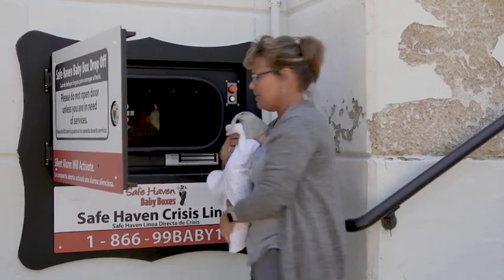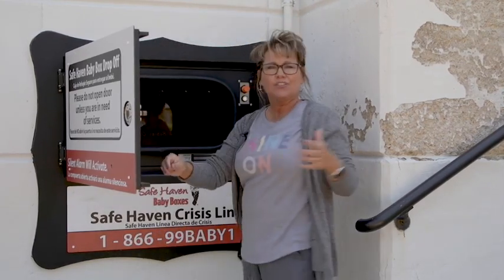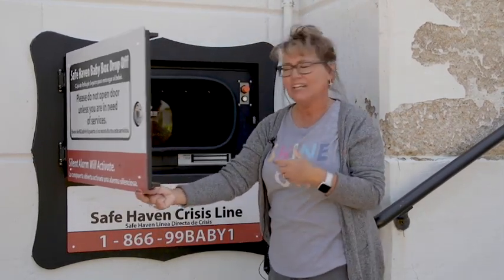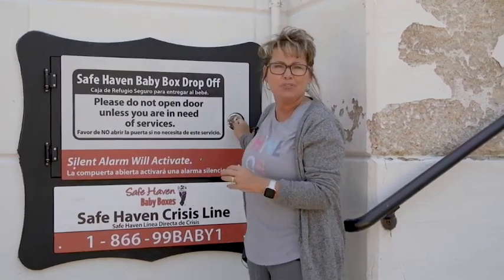When she places the baby inside the box, another alarm goes off that she will not hear. When she shuts the door, she won't be able to reopen it — the door actually locks once the baby is placed inside. The baby can only be retrieved from the inside of the fire station, or in this case, the inside of the hospital.